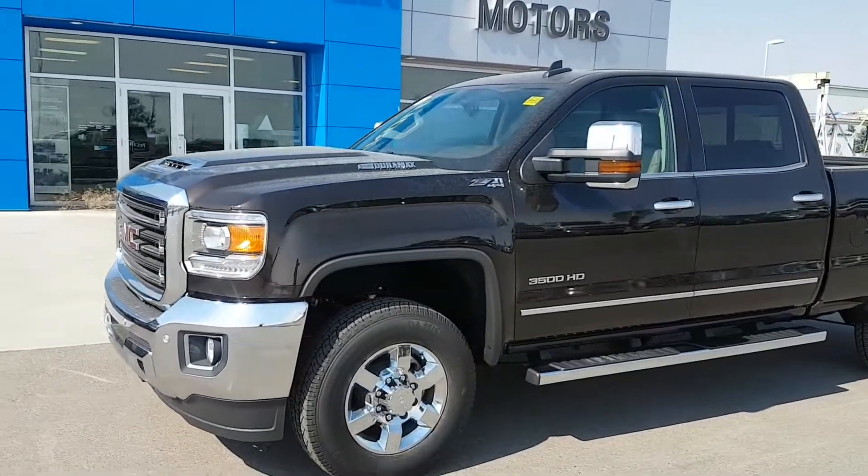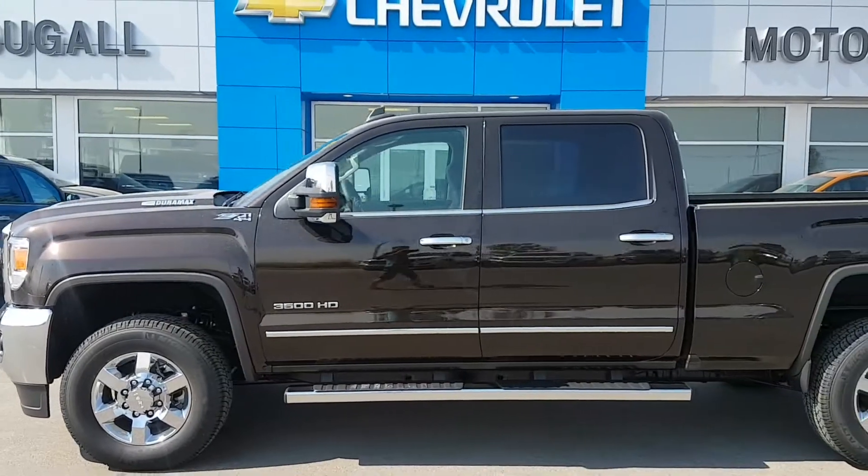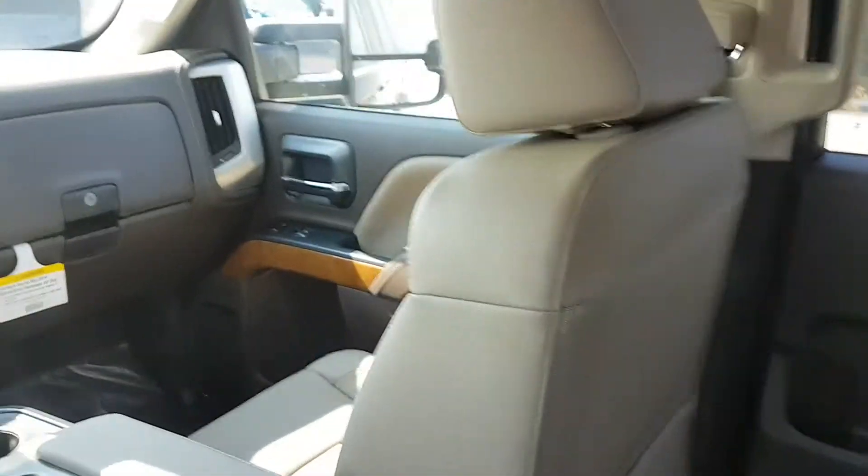If you're in the market for a one ton diesel, give us a call today at 403-553-3311, or visit us on the web at skougalmotors.com.